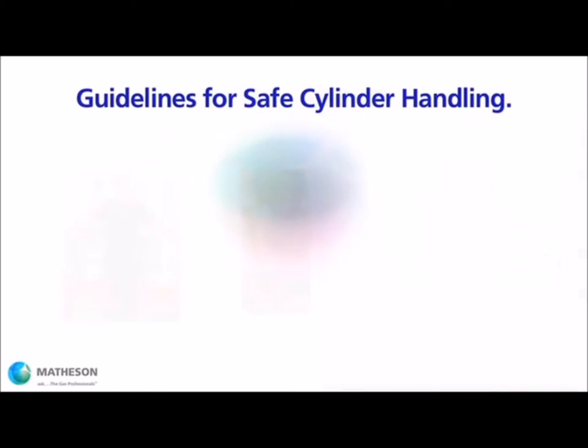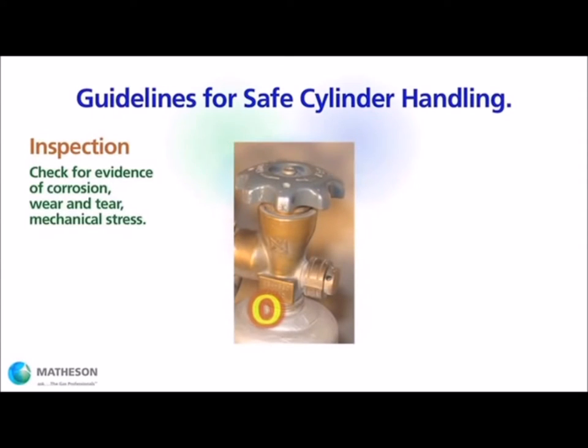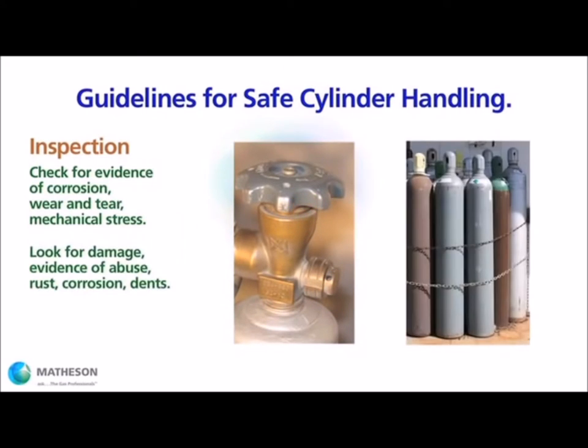The second step is inspection. Whenever handling gas cylinders, inspect the area around the valve for corrosion, damage, or mechanical strain, and inspect the cylinder itself for signs of damage, abuse, or excess wear and tear. Seek expert assistance if you discover a potential problem.